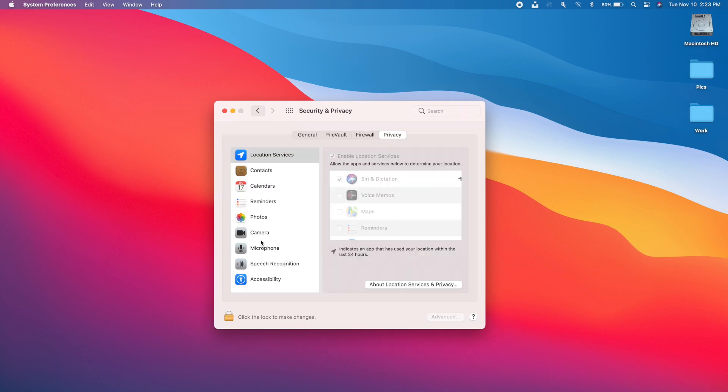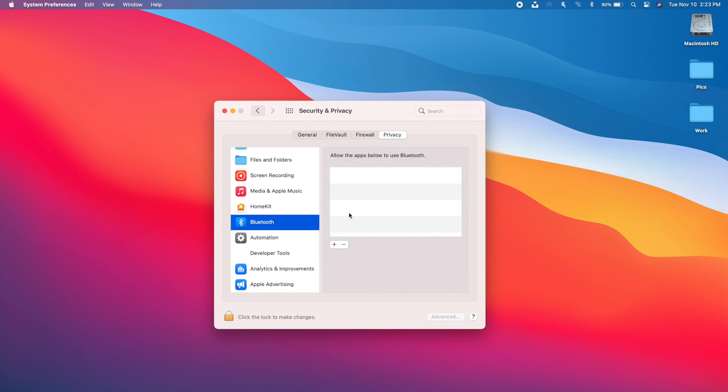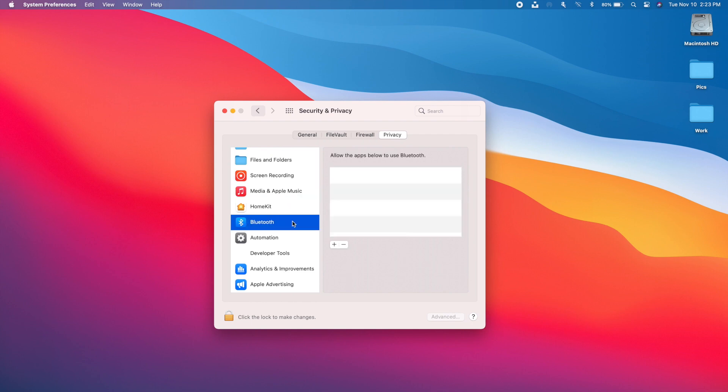Under Security and Privacy settings you'll find new options for Bluetooth, showing a list of apps that use it. You'll find similar settings for HomeKit, and also security and privacy settings for Media and Apple Music. You can see all the apps using your media, Apple Music, Bluetooth, or HomeKit, and enable or disable their access from here. So if any app has requested access to your media or Bluetooth, you can manage that from this section.